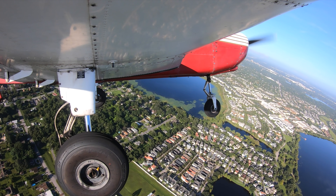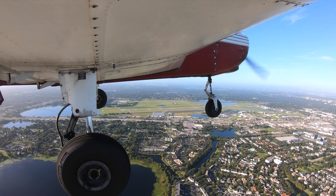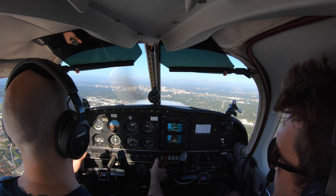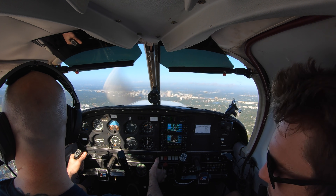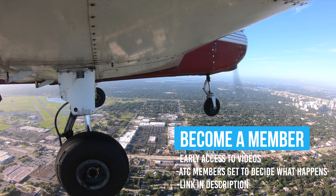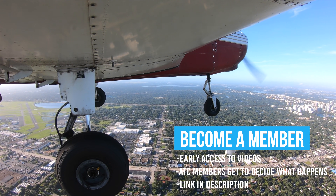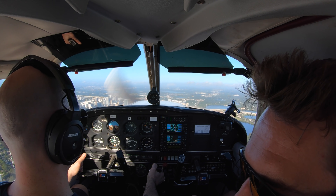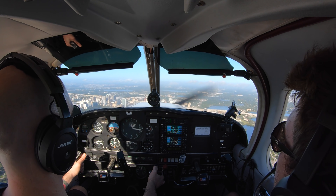Turning on downwind now. 204 traffic 3 o'clock. So am I good right now? This is pretty parallel. You've got 100 feet plus or minus — that's what I'll give you. Next time it's going to be 50 feet plus or minus. Executive Tower, Cherokee 32042, I've been the numbers on the downwind. Cherokee 042, extend downwind. Extend downwind, 042. So just keep going. You're going to slow it down — we're not going all the way to Tampa. Just fix that altitude.